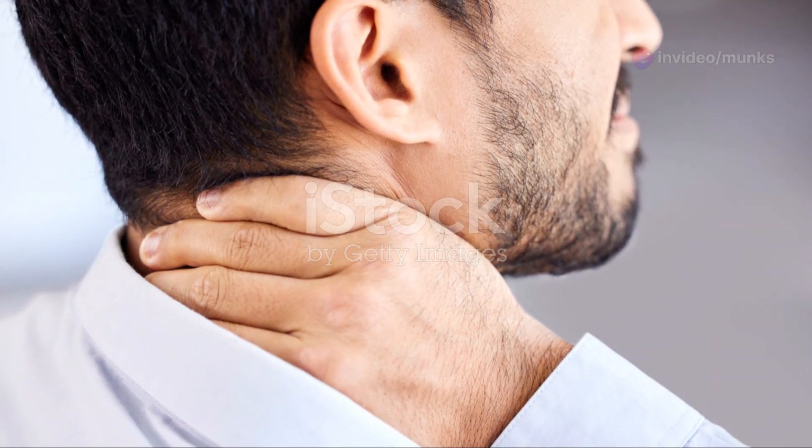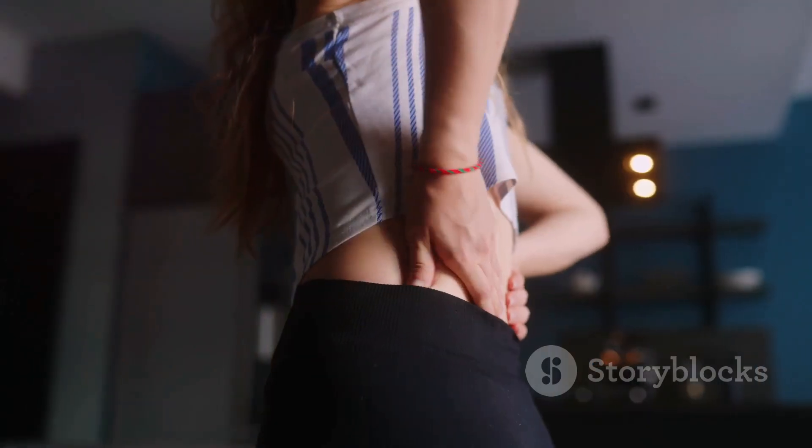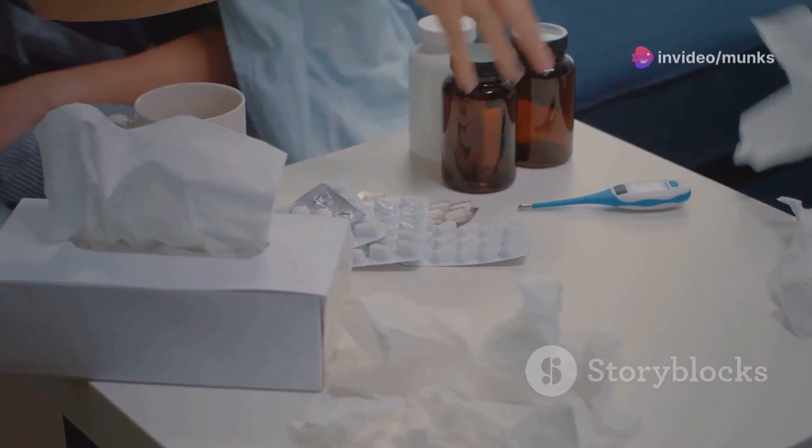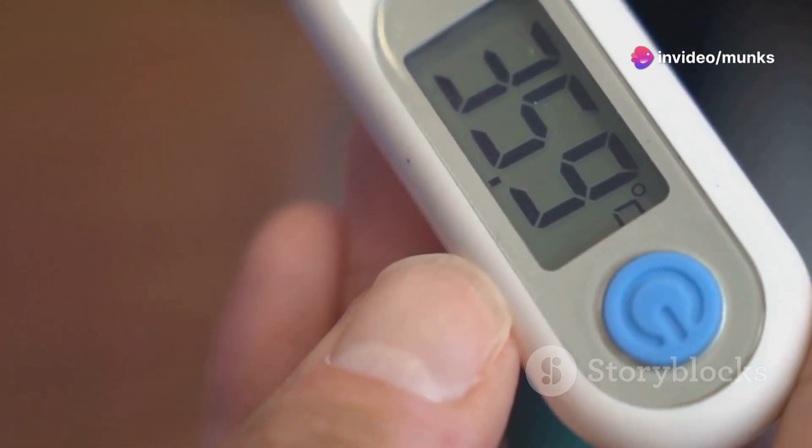Stiff neck — a stiff neck can make it difficult for the patient to bend their head forward. Back pain can radiate down the legs. Seizures are a severe symptom of tetanus and can be fatal. Fever is also a common symptom of tetanus.